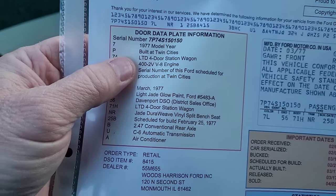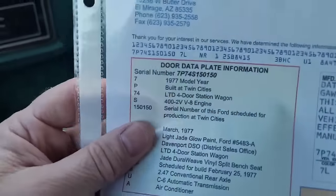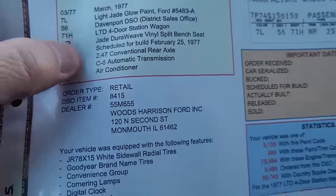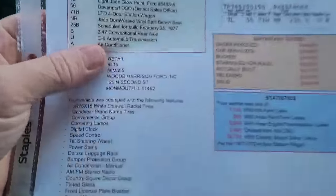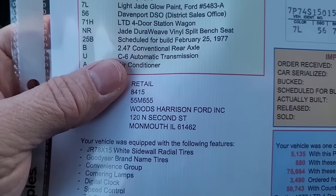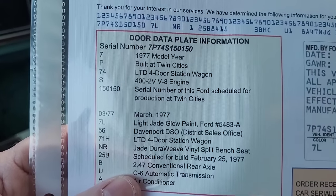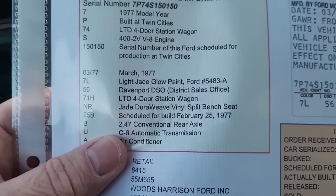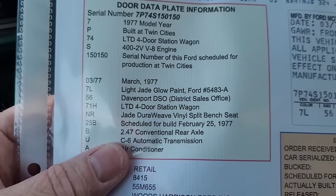It was built in Twin Cities. It's the 400 - I believe you only had two engine options: the 400 or the 460. Would I rather have the 460? Probably. But this car has also got the 2.47 conventional rear axle, which was the highest ratio you could get, so the fuel mileage may not be that bad - it's really, really high geared. The 400 doesn't bother me at all - I'm not drag racing anyone. I've had that engine in my '78 Grand Marquis for almost 30 years and it's never caused me an ounce of trouble. These two-barrel carburetors are way better than those four-barrel carburetors.